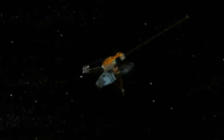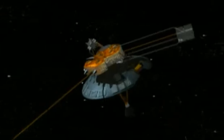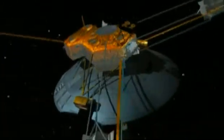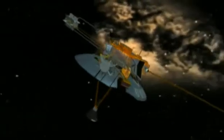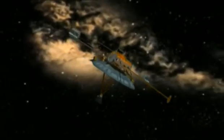Over 30 years after it left Earth, Pioneer 10 still flies on. This historic robot has outlived many of the engineers who designed and built it. Although its power system is now failing, it will continue on silently towards the stars.